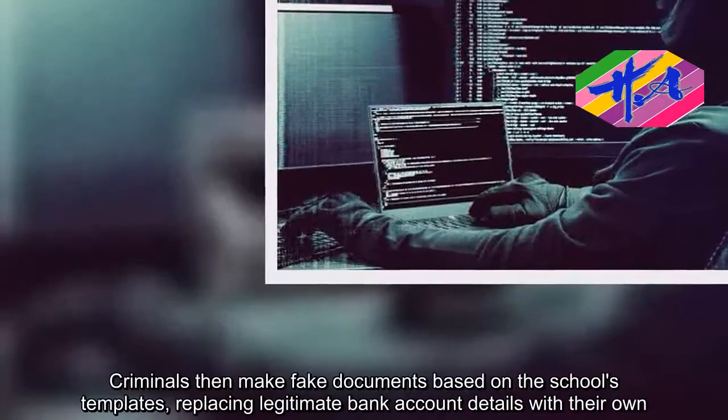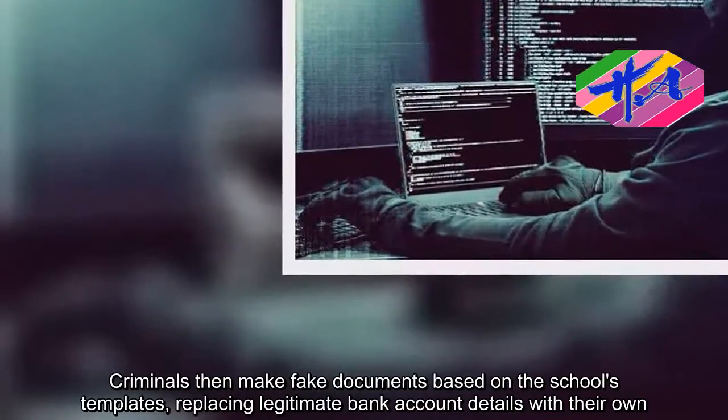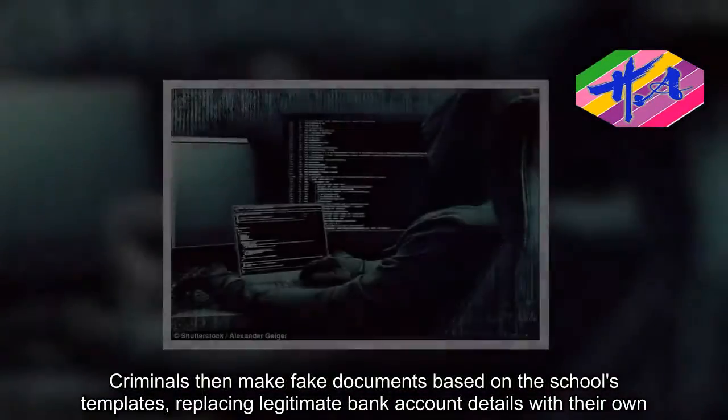Criminals then make fake documents based on the school's templates, replacing legitimate bank account details with their own.